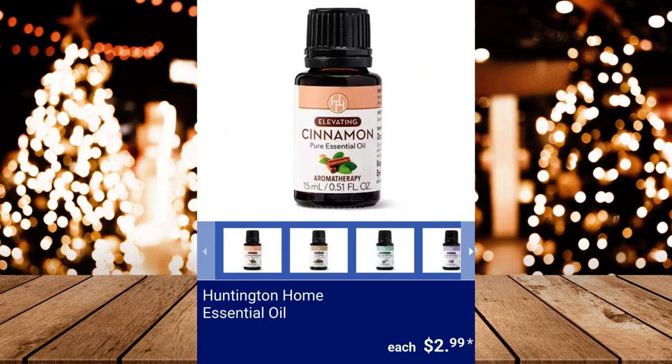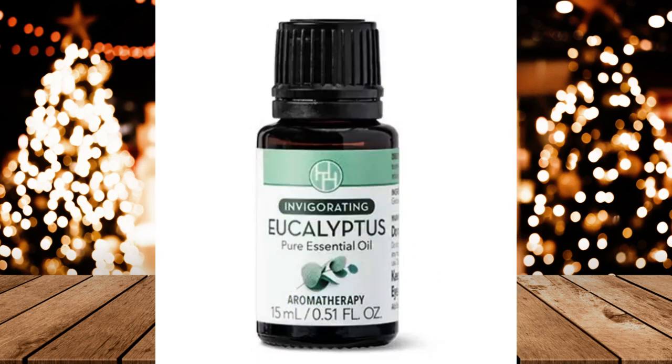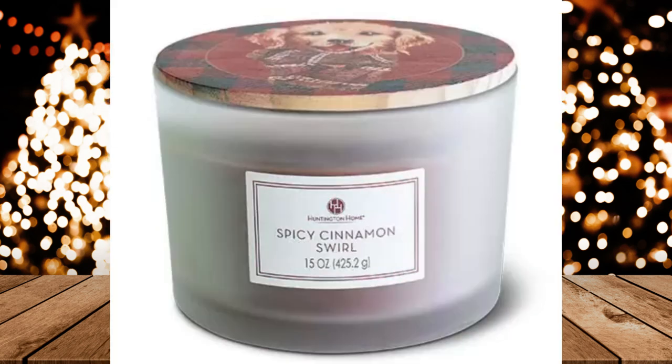Huntington Home Essential Oil — it comes in a 15ml bottle and is available in eucalyptus, lavender, cinnamon, clove, and peppermint. $2.99 each. Huntington Home Painted Lid Candle, $6.99.